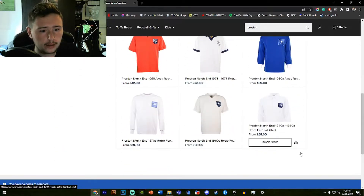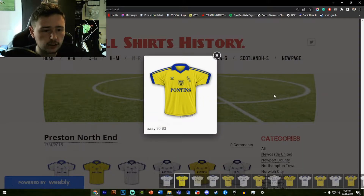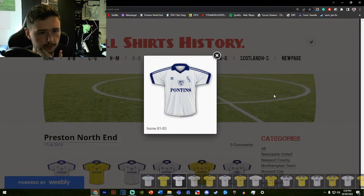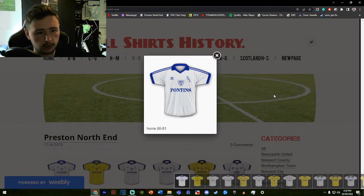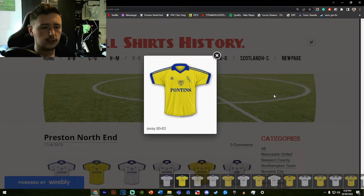Moving on to our second source: 1980 is as far back as it goes, with the Pontins shirt. This is basically the same as the home shirt, used until about '83. It's not a bad shirt — you keep the yellow and the blue, which is very nice. It keeps the North End identity going because, as I said in the home kit reviews, they didn't exactly have a clear visual identity in the early '80s.